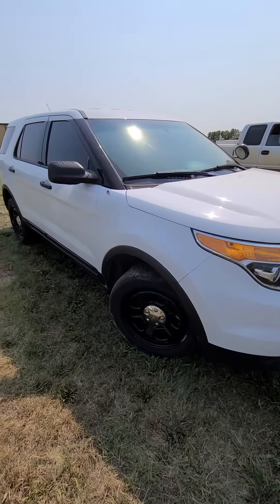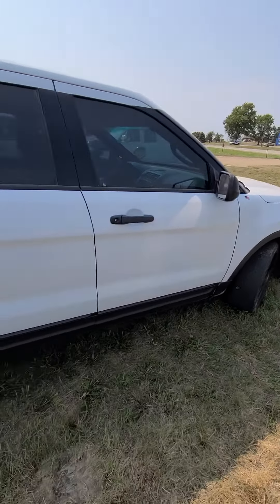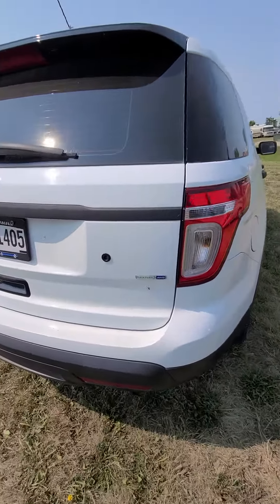Check this one out. It's a 2015 Ford Explorer Police Interceptor Package. It's all wheel drive. We're over here in DeSmit, South Dakota. This is a Kingsbury County surplus vehicle from the Sheriff's Department, and it is all wheel drive.